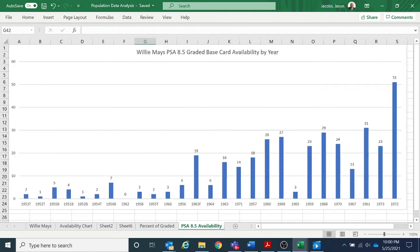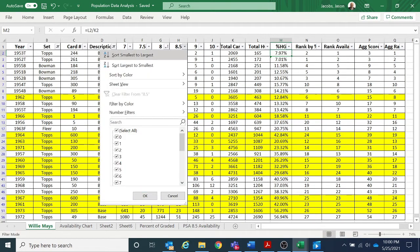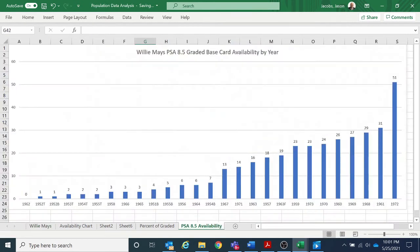Looking at the overall availability of every Willie Mays 8.5, sorted by that grade, you can see that some cards have zero availability — like the 62 Topps — and there are a lot of ones, twos, threes, and fours. The most available is the 72 Topps at 50 copies, but even that is pretty rare. There are 16 cards out of 27 with below 10 total copies available in the 8.5 grade.